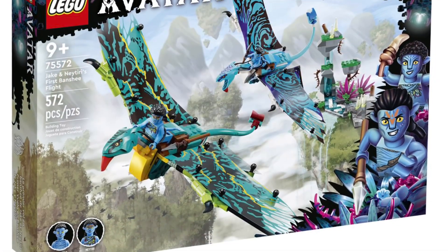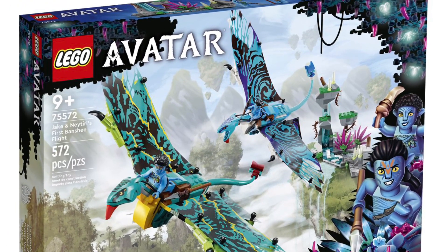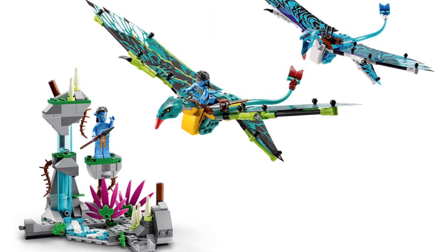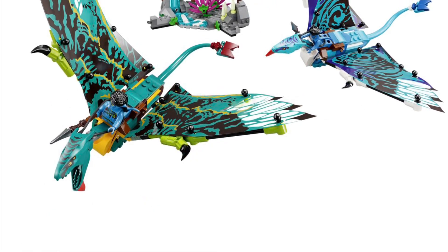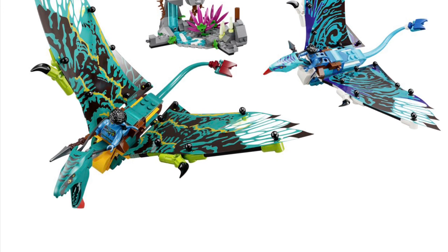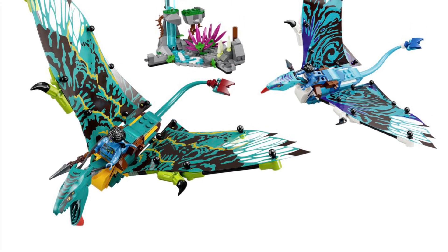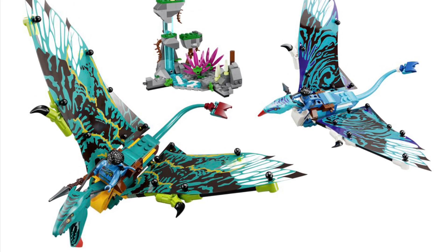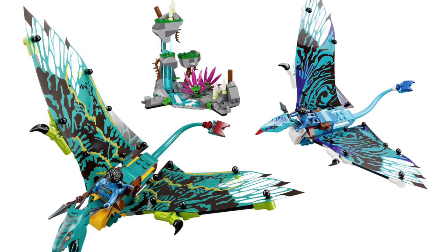Number 6 on my list is set number 75572, LEGO Avatar, Jake and Neytiri's First Banshee Flight, coming out October 1st for $60 with two figs. I love the original Avatar movie, but this is my least favorite set from the wave. I just think there's a better brick-built flying creature in one of the later sets. But overall I really love this set and I'll still be picking it up day one, as I have a personal connection to the original James Cameron Avatar movie.